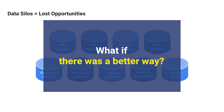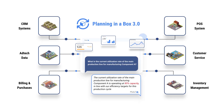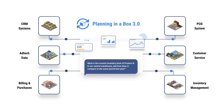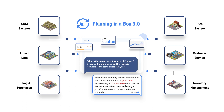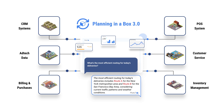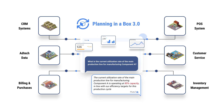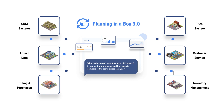But what if we told you there's a better way? Generative AI offers the potential to move from reactive inventory management to proactive inventory optimization. Imagine a system that doesn't just react to stock levels, but anticipates future demands, adjusts for seasonal variations, and even predicts supply chain disruptions before they occur. This is exactly what Pluto7's data platform, Planning in a Box, does.